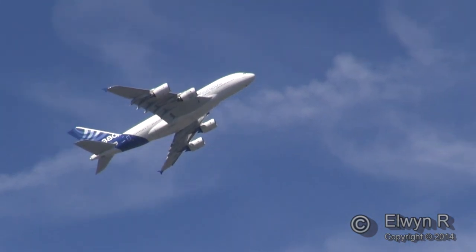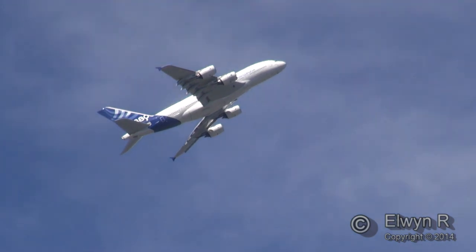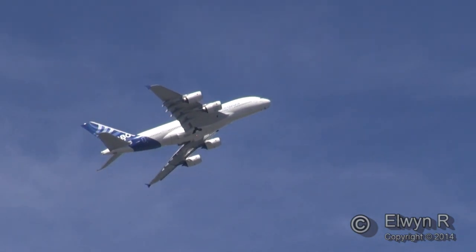Steep climb at the top, pushing forward, extending the gear to come round and land. We know the A400 is sitting patiently at the beginning of the runway.